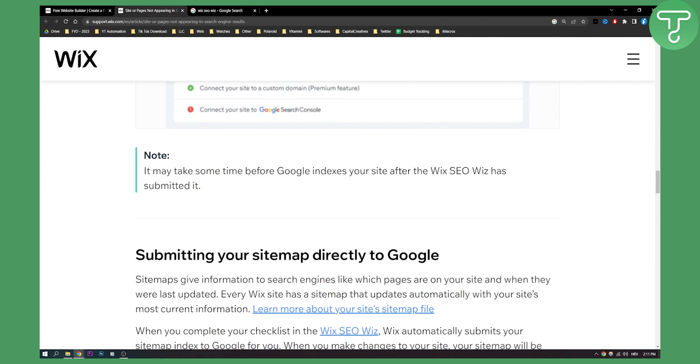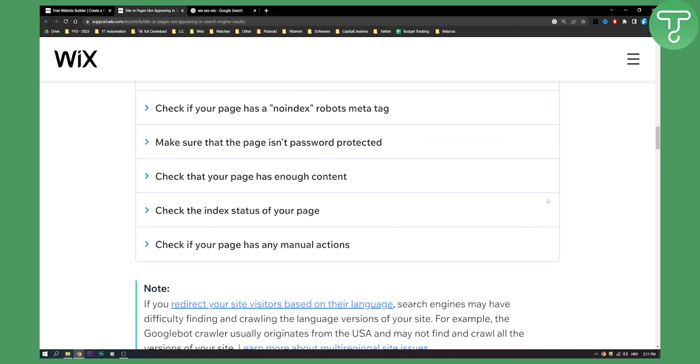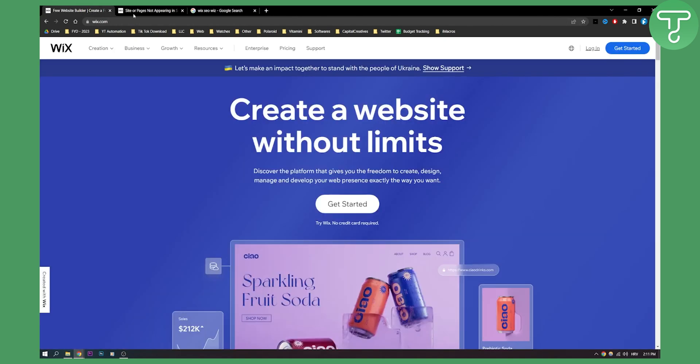It may take some time before Google indexes your site after the Wix SEO Wiz has submitted it. If your site for some reason still isn't showing up on Google, make sure to contact Wix support and they will be able to resolve the problem for you and help you find out why your site isn't indexed by Google.